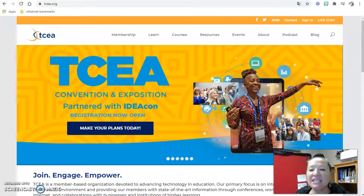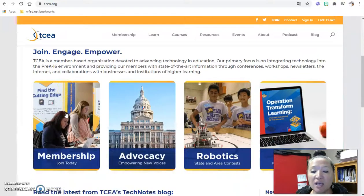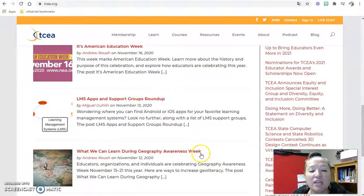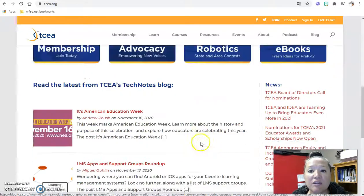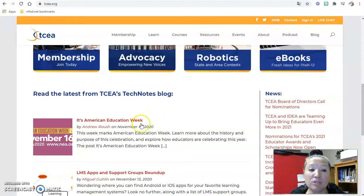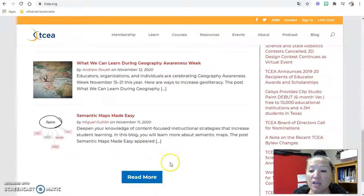start off with TCEA again. I know I showed you this in the last video, but I felt like I didn't really explain all the resources that are available. They've got blogs, various articles to read, and a lot of resources — even for non-members — so lots of interesting things to look at.